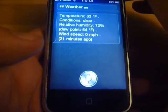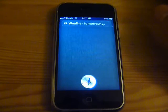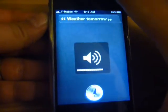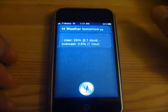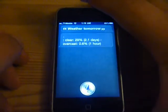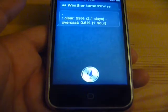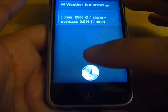Weather tomorrow. Clear. 29% — 2.1 days. Overcast 0.6% — 1 hour. I guess that wasn't too useful. Let's try something else like asking directions somewhere.